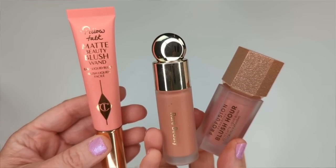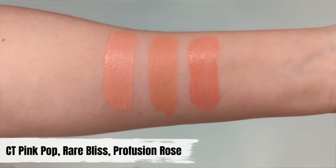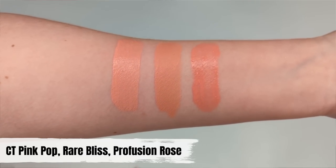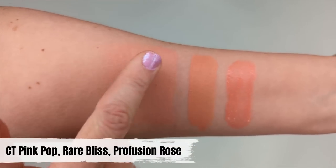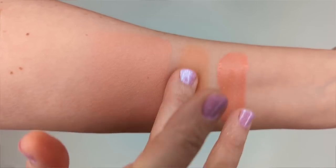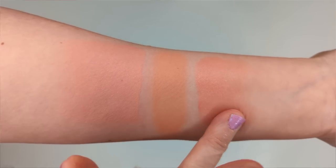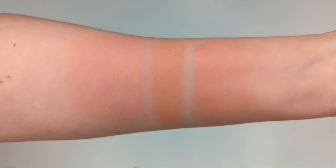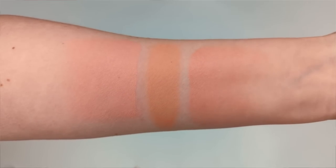Next, Charlotte Tilbury's Pink Pop versus Rare Beauty's Bliss and Profusion's Blush Hour in Rosé — all light peachy shades. Even though Pink Pop is called that, it's actually more of a light peachy beige. The Charlotte Tilbury blends really easily and sheers out slightly. The Rare Beauty is super pigmented and barely sheers out. The Profusion Blush Hour has a thinner, serum-like formula that's actually pretty close to the Charlotte Tilbury in texture, and the color is very close once blended. So the Profusion Blush Hour is actually closest to the Charlotte Tilbury.